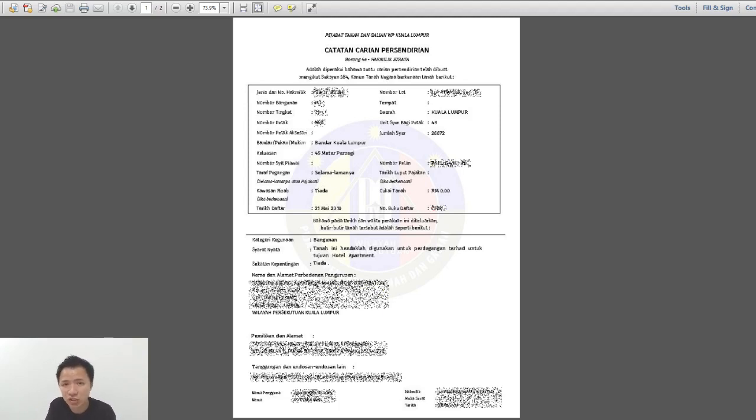The official search is where the officer at the land office certifies that all the information is correct. Normally when you sign the booking form, you can request the SPA, have a look to double-check, and get the IC to make sure the seller is legitimate. Likewise, the seller will get your IC to confirm who you are. The second way to verify the seller is a legal owner is by running a title search.